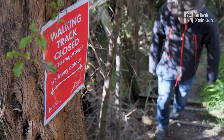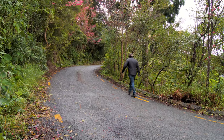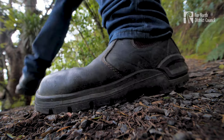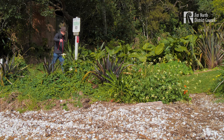Hike up the short track to Richardson Street, then walk about 200 metres along the side of the road. At the end of the cul-de-sac you will see a sign for Lemons Bay. Take the short track down the hill and you will merge back onto the coastal track heading towards Paihe.